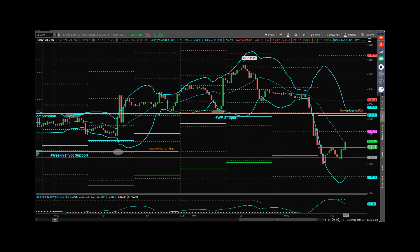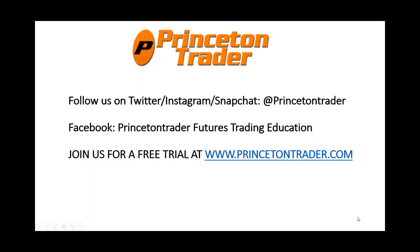All right, that's all I got. Everybody have a fantastic day. Be safe. Be healthy. Take care. Trade them well. And I'll talk to you tomorrow. Follow us over on Twitter, Instagram, and Snapchat at Princeton Trader. Check us out on Facebook, and join us for a free trial at www.princetontrader.com. Trade them well.